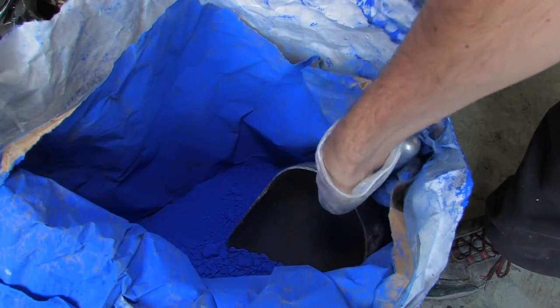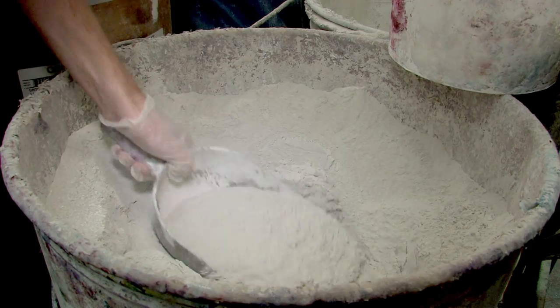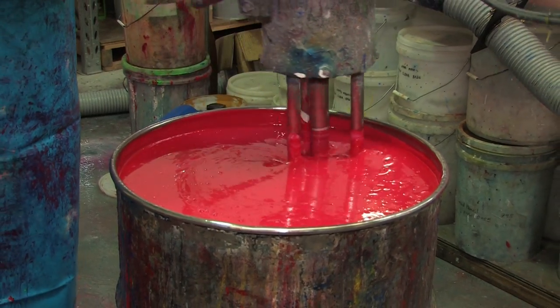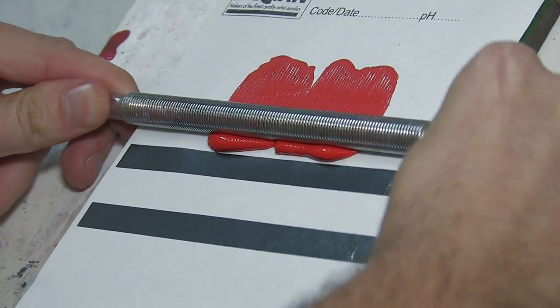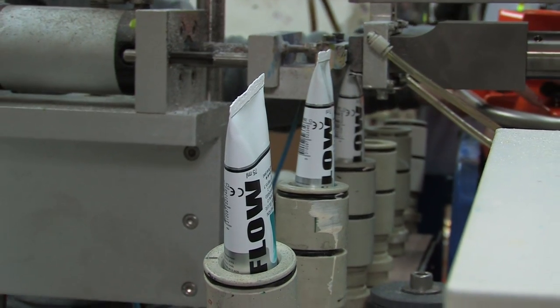Our process of manufacture begins with sourcing the raw materials that we use, especially the pigments to get the right colours that we are after. We take these pigments, we grind them, we mix them with the acrylic. Once that's done we check the quality against the standard and then we fill those products into tubes or jars.